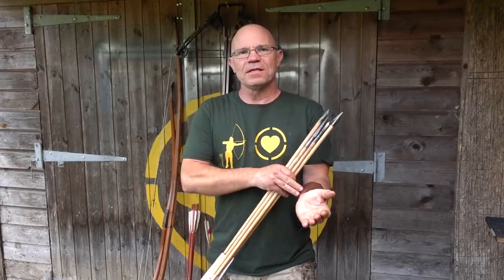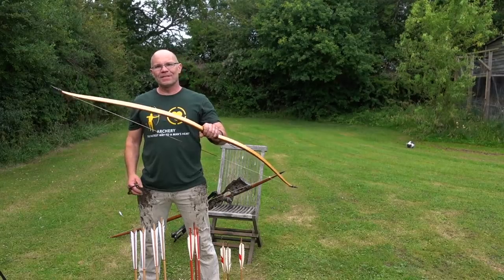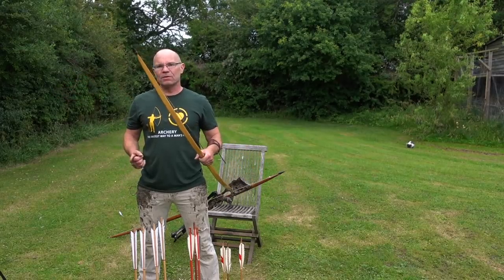Before we head off to the range, t-shirts are available from the merch shelf, bracers and historical knives from toddcutler.com. Let's go. Here we are starting off with our 60 pound bow — let's see what sound it makes.